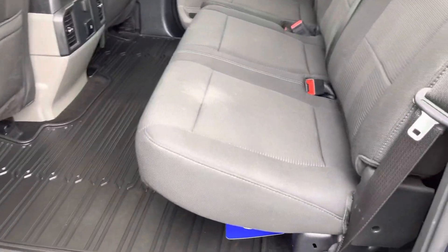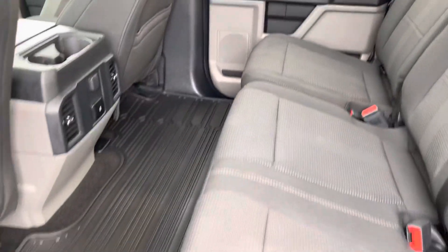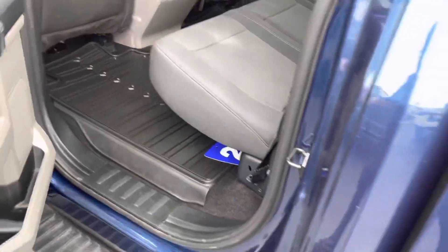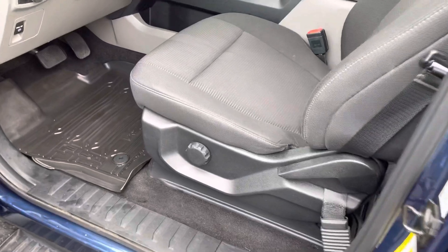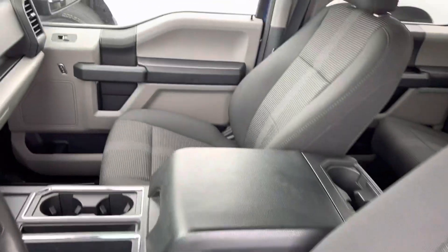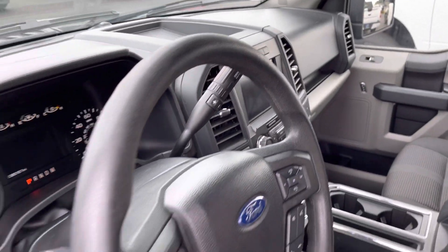The vehicle is equipped with black cloth seats. It does have the WeatherTech flooring there, same thing up front. Seats are in great condition. It does have the 8-inch screen.